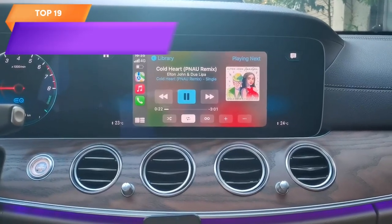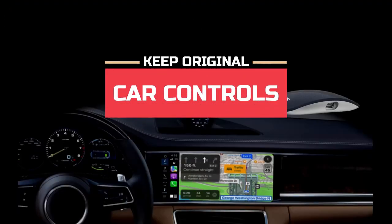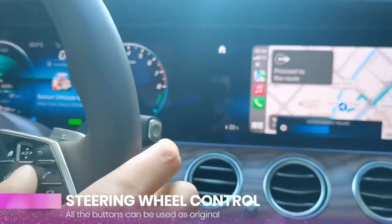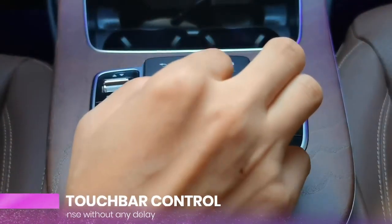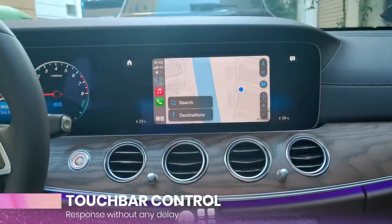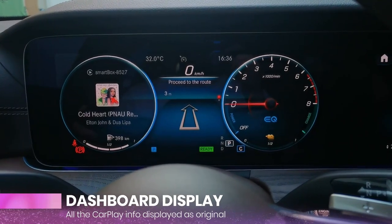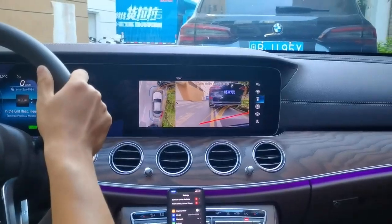Top 19 is a car accessory that enables wireless CarPlay connectivity in cars. It is easy to install and features plug-and-play functionality. It supports online updates and is compatible with Apple iOS 12+. The adapter provides a safe and convenient way for drivers to access their iPhone features while on the road, including making calls, sending messages, and accessing music and navigation apps.